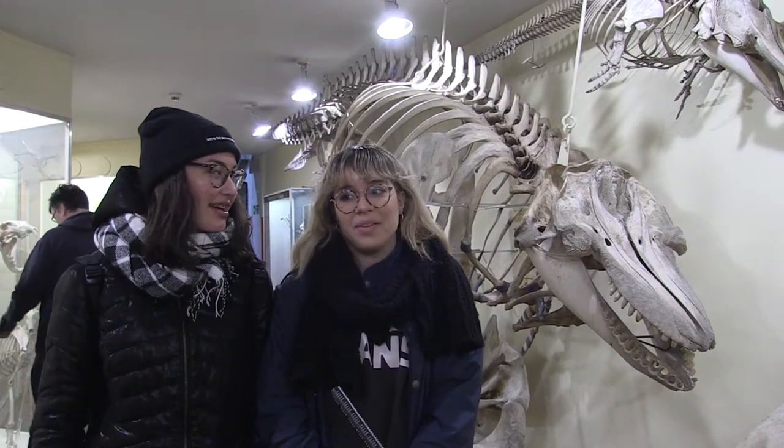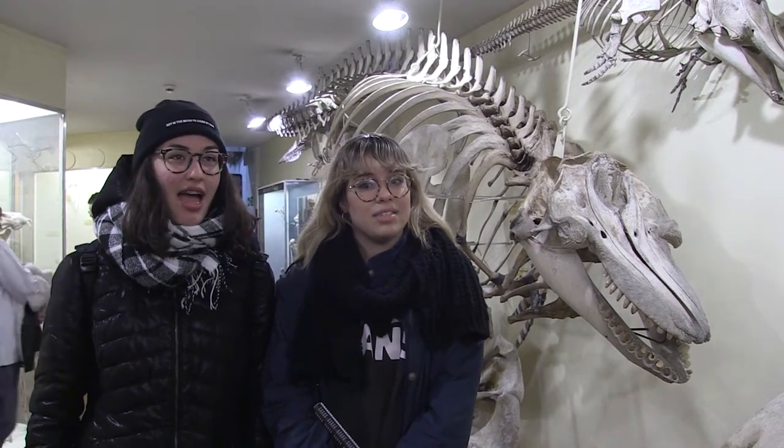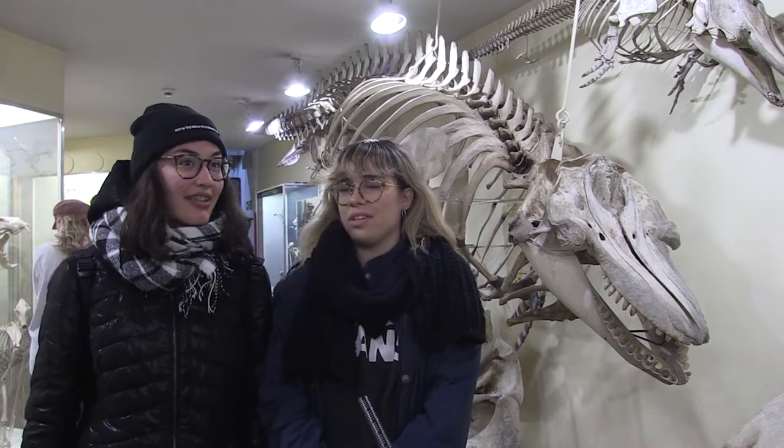We are visiting Brighton and London. I came to visit because I really love all these things — natural things and animals. It's really cool because we are seeing animals I've never seen before, like the dodo.